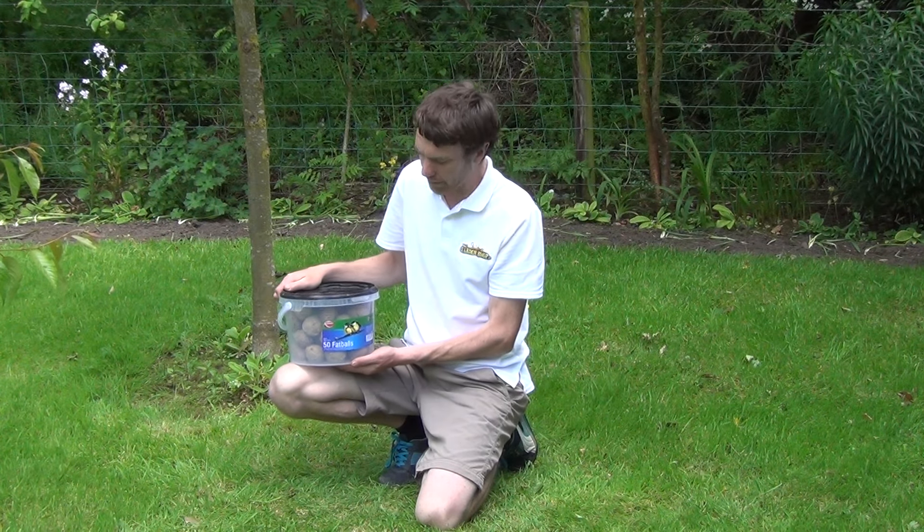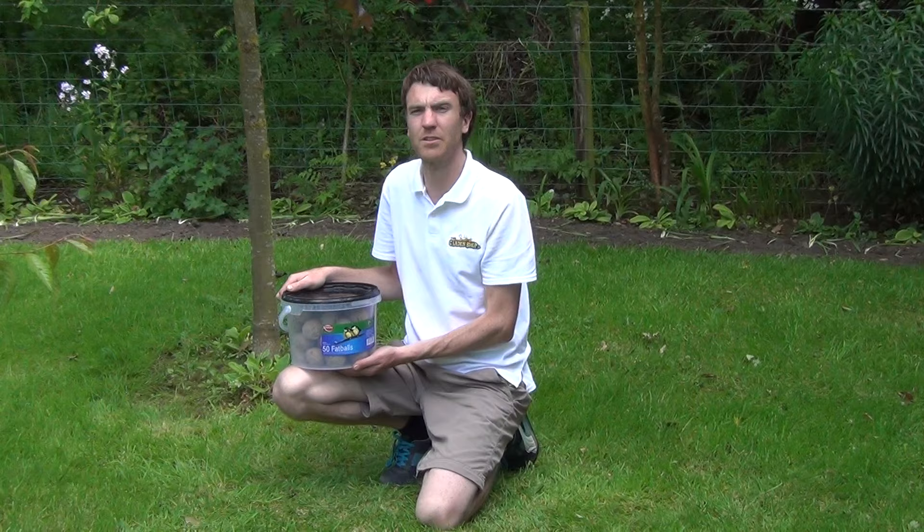So that's the product — our tub of 50 fat balls, and it's available on the garden shop.ie.